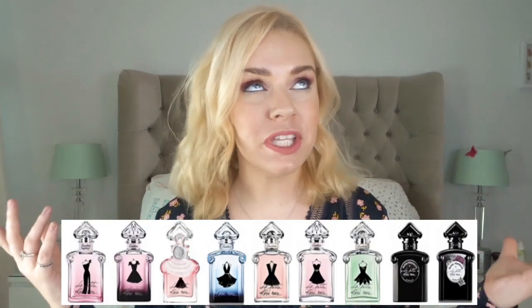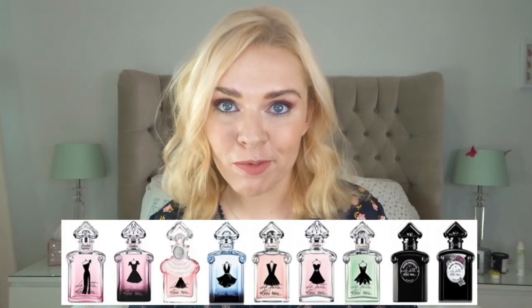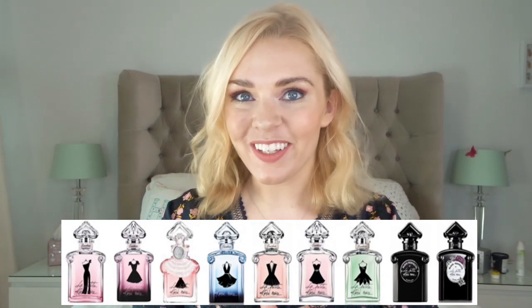Hey everyone, welcome back to my channel. Today I'm doing a requested video which is a rundown of the Guerlain Mon Petit Robe Noir perfume range. If you're new here, welcome — do subscribe. I upload new perfume videos every week and I try to do your requests, so subscribe and join our little community.